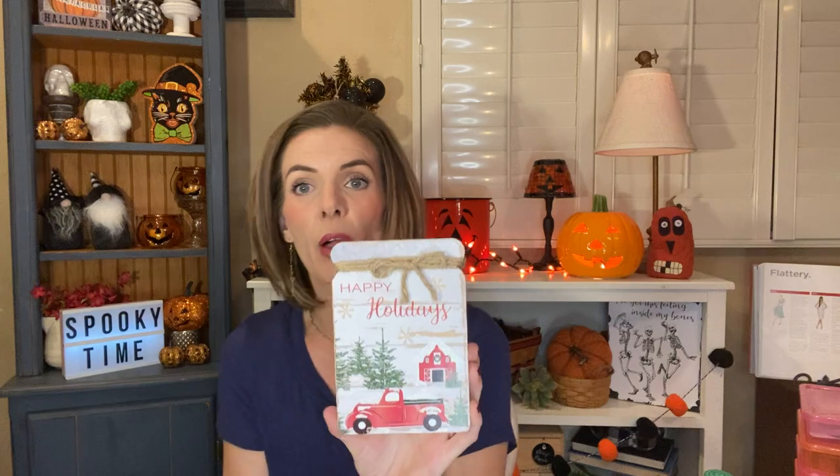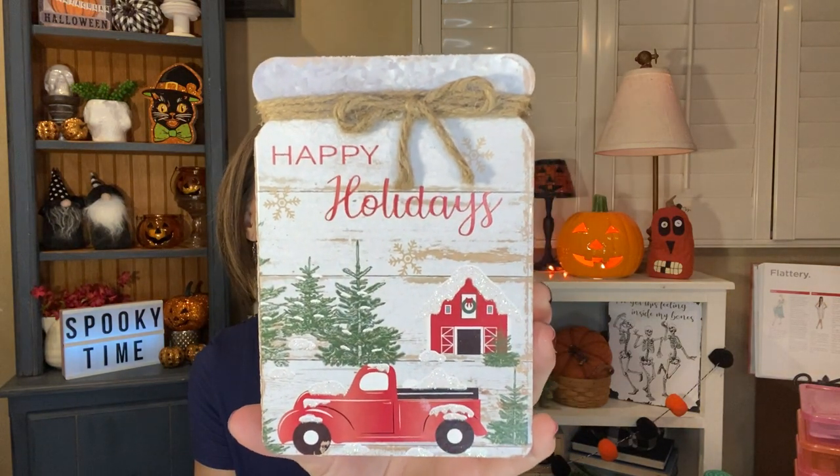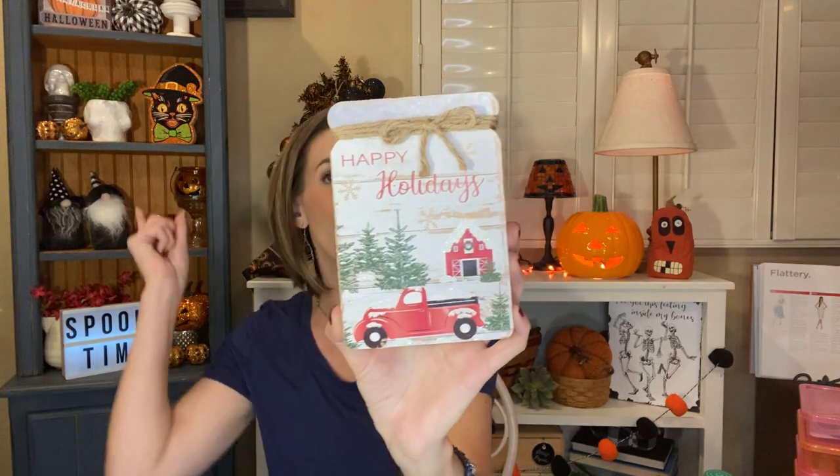I also picked up this sign. I do think these were from last year — I remember seeing people haul these but I didn't find them either. So I'm really excited that I found them this year. I grabbed one of these little mason jar signs and it just says happy holidays with the truck and a red barn, which I love because we own a farm in Idaho. It reminds me of farms. I think this is going to be so cute — I'll probably use it somewhere up here for Christmas.